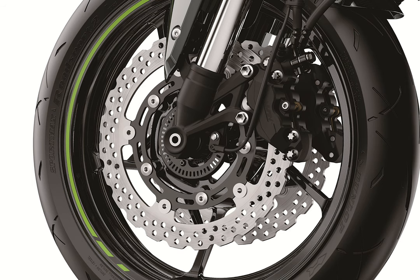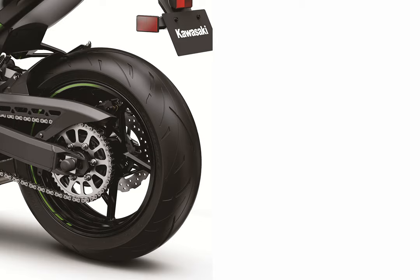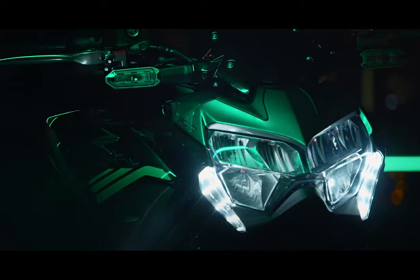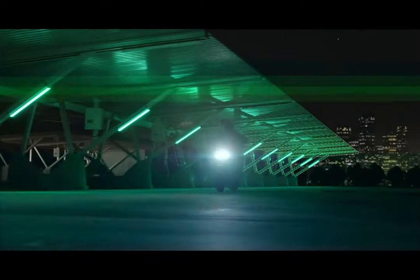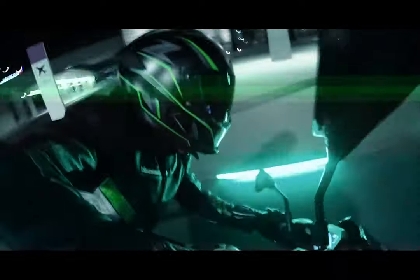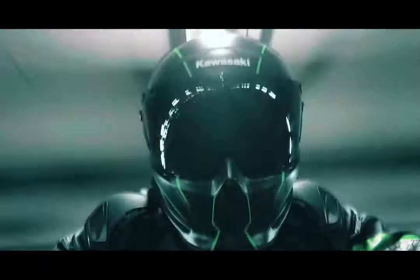A new LED headlamp consists of positioned LED lamps that give it an image distinct from Kawasaki's other Z super naked models. The positioned lamps have a textured surface that allows them to be shown as a whole illuminated shape. The new design is more compact with sharper edges. LED lighting is used to illuminate the headlamp, position lamp, tail light, and license plate lamp, while the turn signals feature a bulb type lighting.